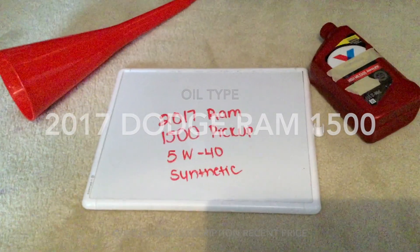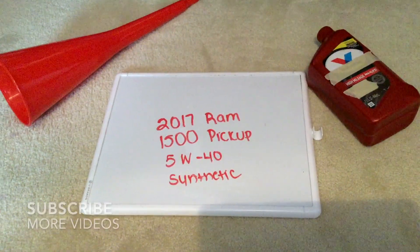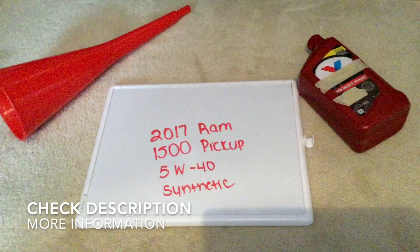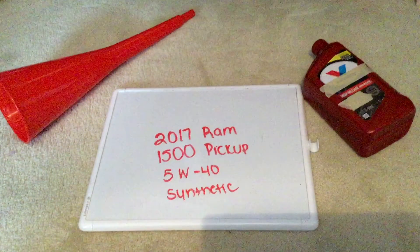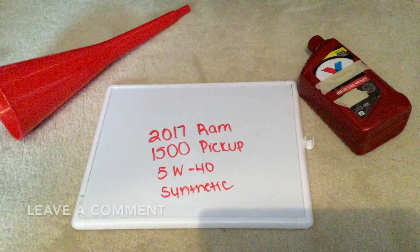Hi guys, welcome back. Today we're going to be talking about the oil type for the 2017 Ram 1500 pickup. If you're looking for what oil type to buy, I've already looked it up — be sure to check the video description and I will try to leave the info there as well. The oil type for the 2017 Ram 1500 pickup is going to be 5W40 synthetic.